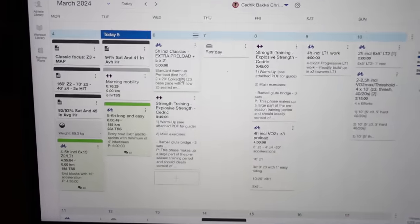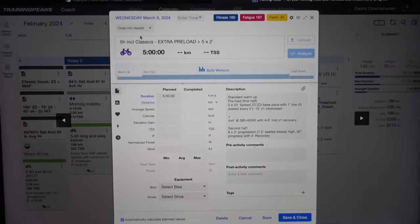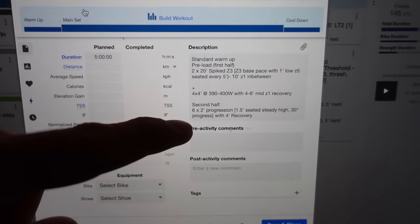Six hours done. Now it's important to eat enough and recover because tomorrow is a new quality session. Having an evening snack while checking TrainingPeaks — for tomorrow I have five hours on the plan, a classic specific session with intervals at the beginning and also at the end. It's going to be a pretty hard one, so eating enough is really important. I do this almost every evening just to make sure I know what to do when I wake up.